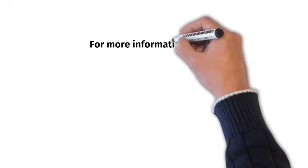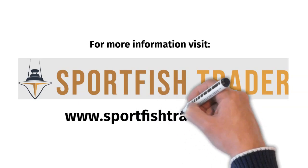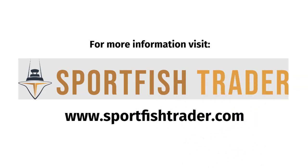For more exciting information about oceanic creatures, visit our blog's website at www.sportfishtrader.com.